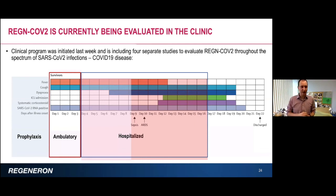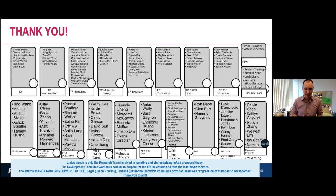With that, I would like to thank the many people that participated in this project. It truly takes a village to select for these antibodies, produce them, and test them in the clinic. Thank you for your attention and I'm happy to take any questions.